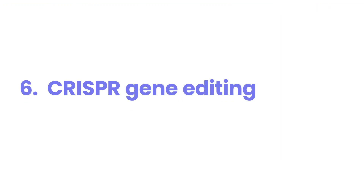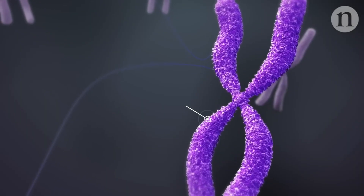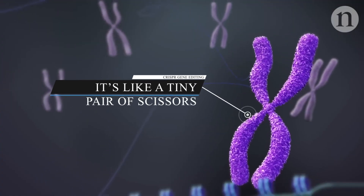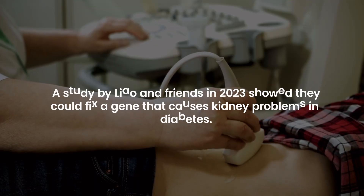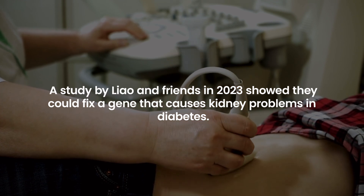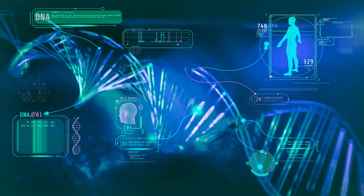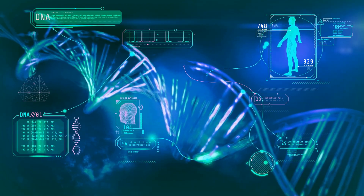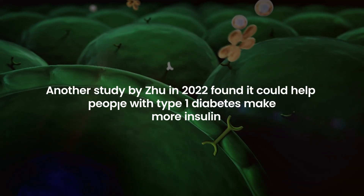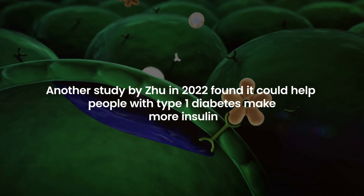Number 6: CRISPR Gene Editing. Scientists have found a cool new way to treat diabetes complications using something called CRISPR — it's like a tiny pair of scissors that can fix mistakes in your genes. A study by Liao and colleagues in 2023 showed they could fix a gene that causes kidney problems in diabetes. Another study by Zhu in 2022 found it could help people with type 1 diabetes make more insulin.